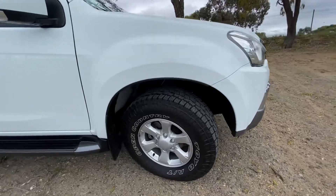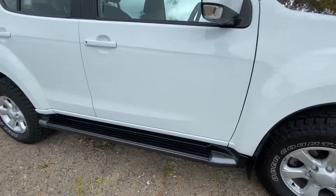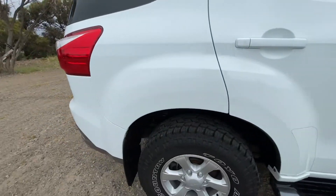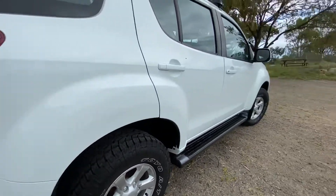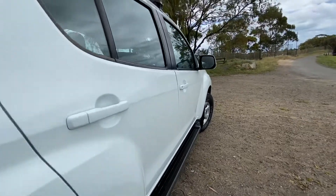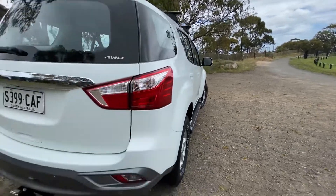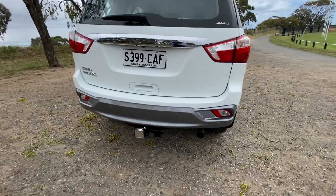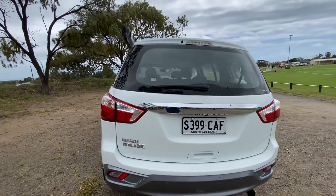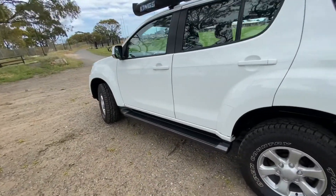It's got nice all-terrain tires with the Isuzu wheels, side skirts, genuine Isuzu roof racks, and lots of tread left on the front and the rear. It's still got its protective film on. Coming down the side profile of the vehicle — no damage or accidents. Allen's tow bar and trailer plug, wheels and tires in great condition.